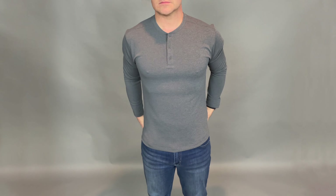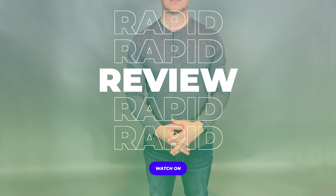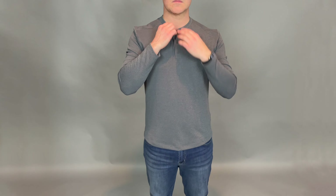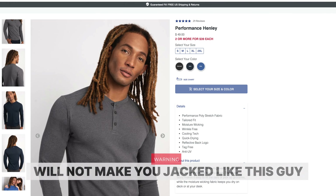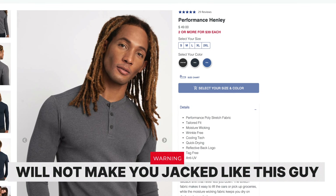You guessed it, it's time for another rapid review here from We Tried It. Today we are trying out the new athleisure Twillery line of Henleys. They are $49 if you buy just one; you can get two or more for $39 each.